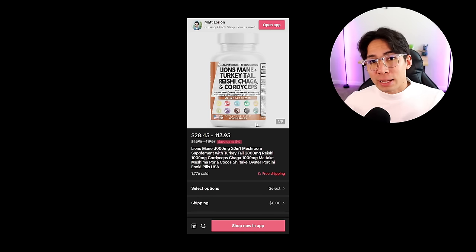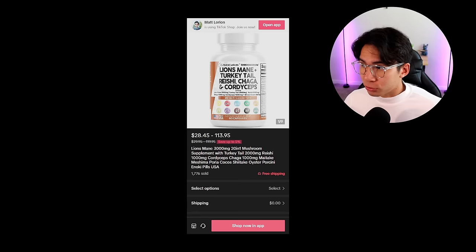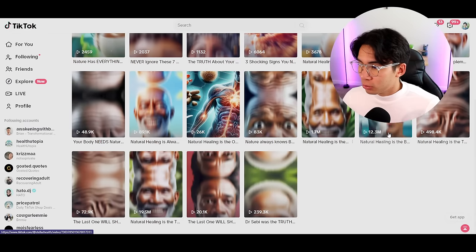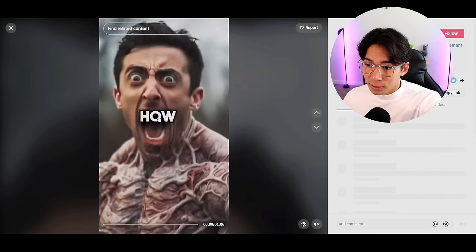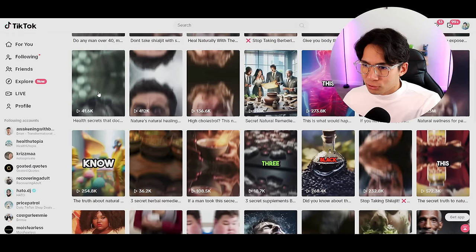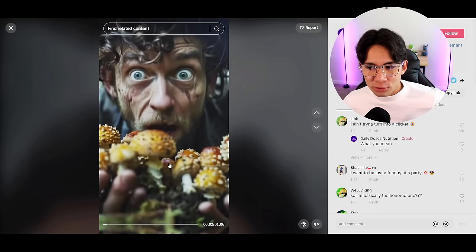Now that you have your product, the next step is to make a script. This script will break down what's going to be inside the video — we'll use it to generate the audio, the photos, pretty much make the entire thing. Go to Google Docs. I highly recommend studying pages like Stellar Health, which has videos with 19 million and 12 million views, and Best Healthy Habits. Study their most popular videos and look at their hooks. Notice how when they directly call people out and hit something emotionally right at the start — like 'this is how your life would change forever if you ate this rare, potent fungi' — it makes you interested.